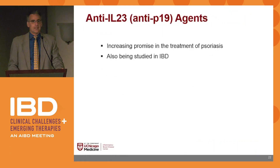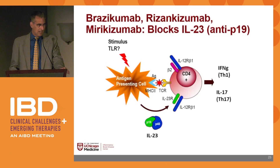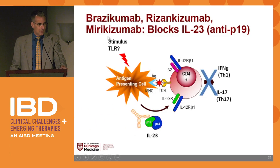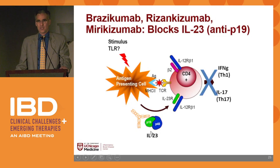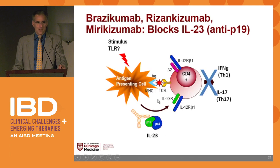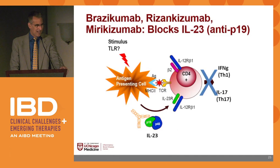IL-12 and IL-23 share the P40 subunit, but there's also IL-23's P19 subunit. Several drugs in research or on the market for psoriasis block just the P19 subunit of IL-23. Interestingly, in psoriasis, even the same company that makes the IL-12/23 blocker did a trial against their own drug and showed that IL-23 blockade was superior to blocking IL-12/23. So blocking just the P19 IL-23 seems to be the key, at least in psoriasis — bold moves going after your own drug on the market with a new one.